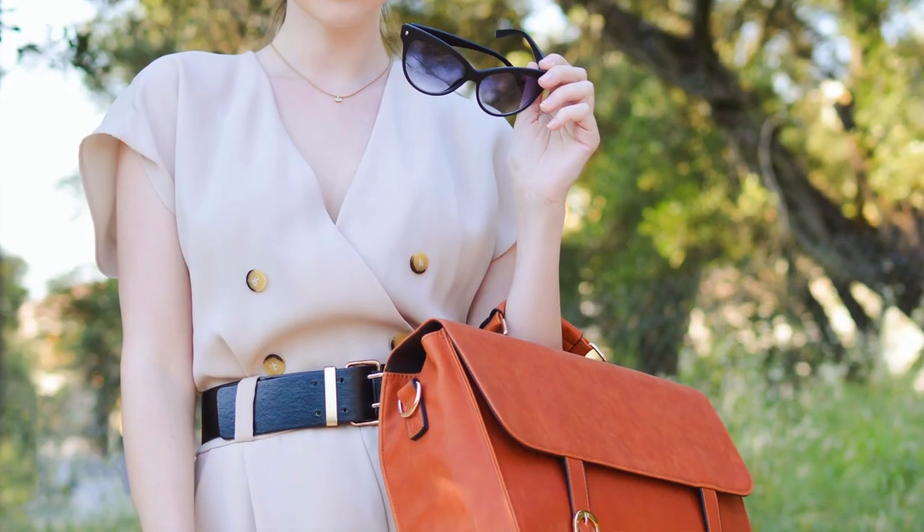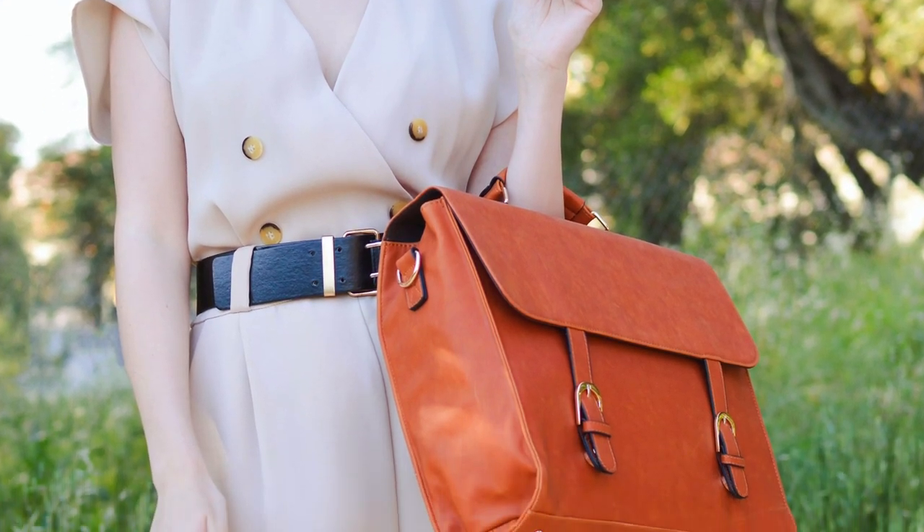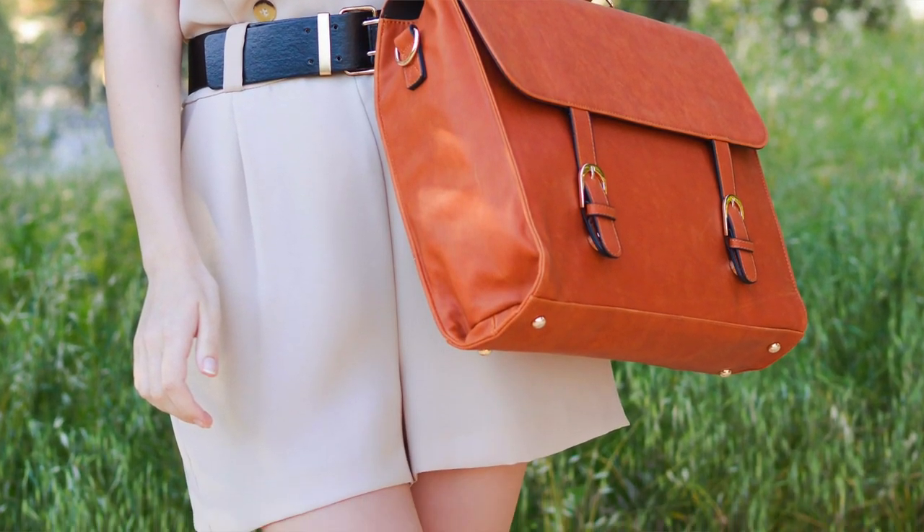I would suggest you look at yourself in a mirror, step a few steps back, and see how it looks. You will see that in comparison to your size, because you are petite, the bag will look very large and will occupy a big space. You will look even smaller because the bag will overwhelm you. This is something to consider whenever you choose an accessory such as a handbag.